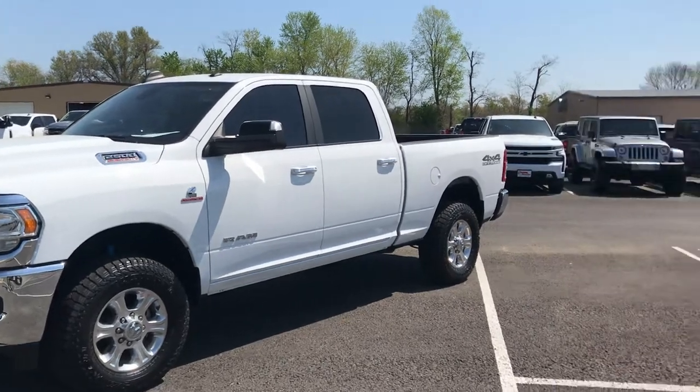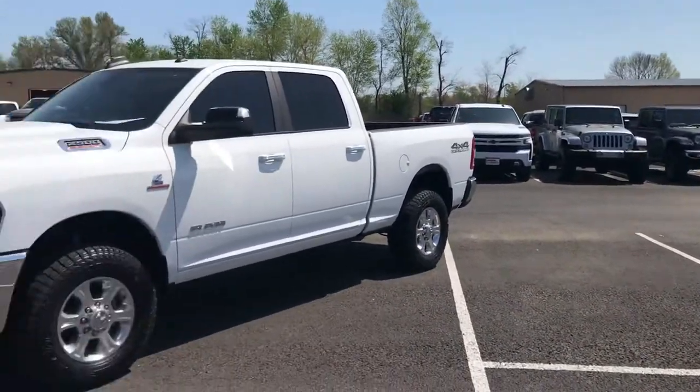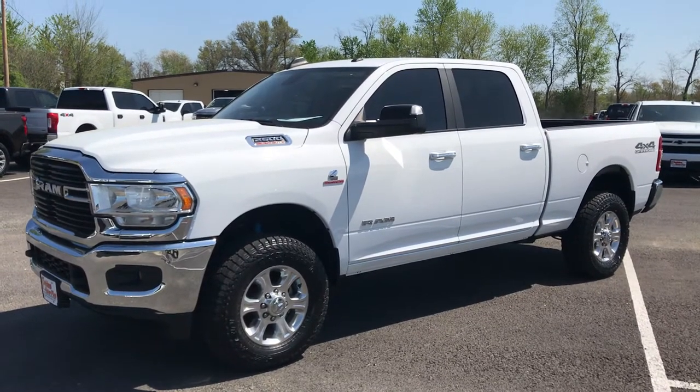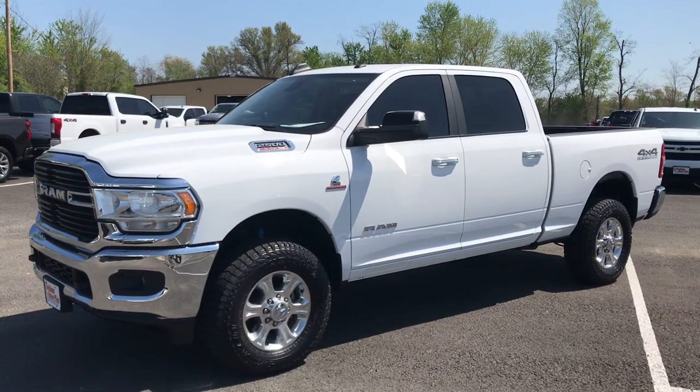Fully serviced, fully inspected here. See our recon facility in the background. Comes with our 30-day powertrain plus warranty and qualifies for factory type protection — six years, up to 120,000 miles.